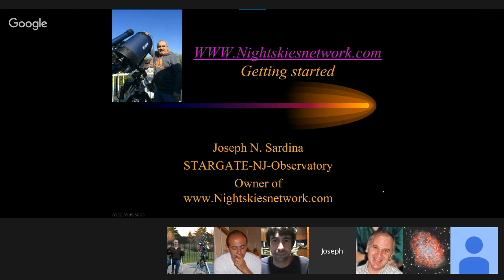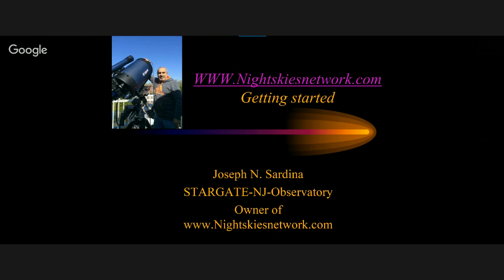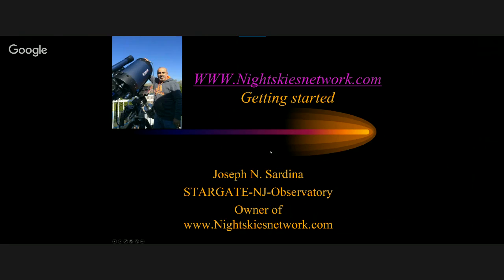Hello everyone. I want to thank Adam for inviting me to come on the Astro Imaging Channel — I watch every week, it's a very good program. My name is Joseph Sardina, I'm the owner of nightskiesnetwork.com. I've had nightskiesnetwork.com for about two years now. It was previously started by a gentleman, Jim Turner, who had wanted to stop taking care of it, so I acquired the .com site from him. I am also an amateur astronomer myself — that's my 14-inch on the LX850. I usually go by Stargate NJ, or otherwise Joe NJ.